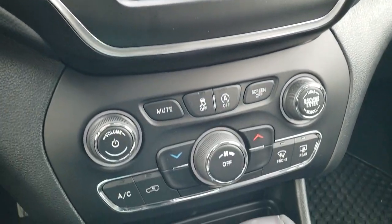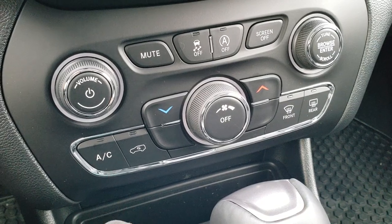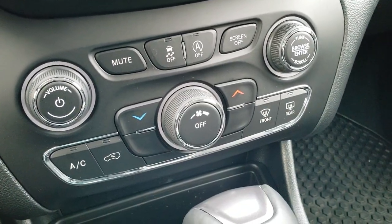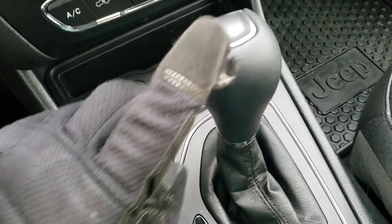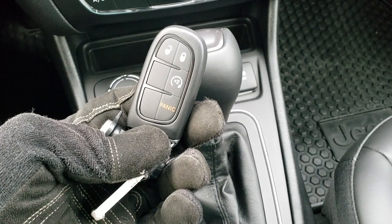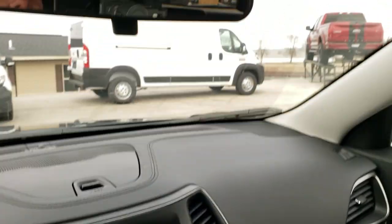You also have your climate controls down here if you prefer the tactile buttons — actual knobs for volume, tuning, and the fan. You have your stability control and start-stop capabilities, which you can turn off. It has the ActiveDrive 1 system with select terrain modes: auto, snow, sport, sand, and mud. The 9-speed automatic transmission. You do get an AUX and a USB, plus a 12-volt DC power point. The keyless enter-and-go with factory remote start is your final piece of the cold weather group. Up top you just have some map lights and ceiling lights for when you open the doors.